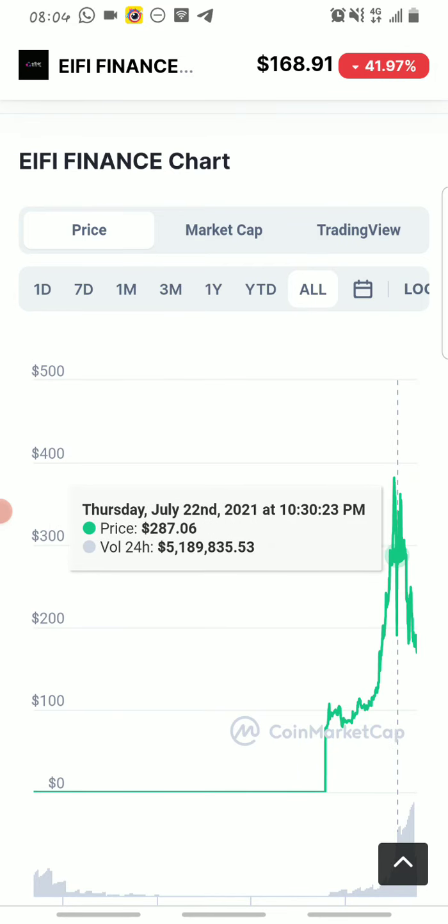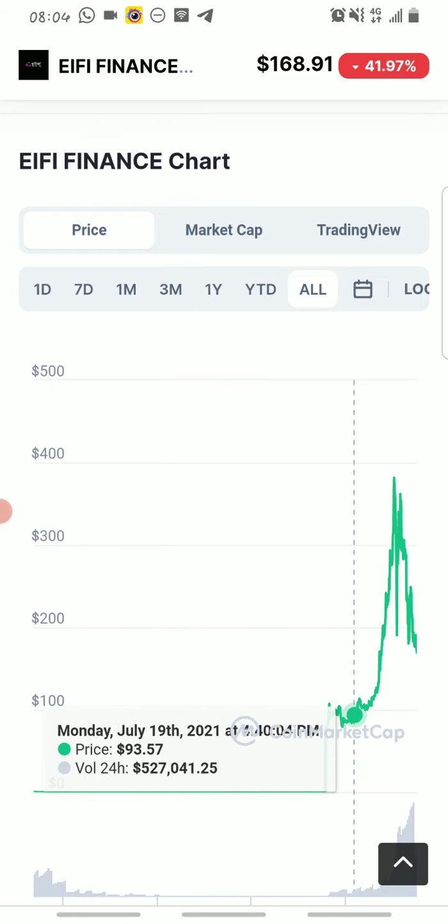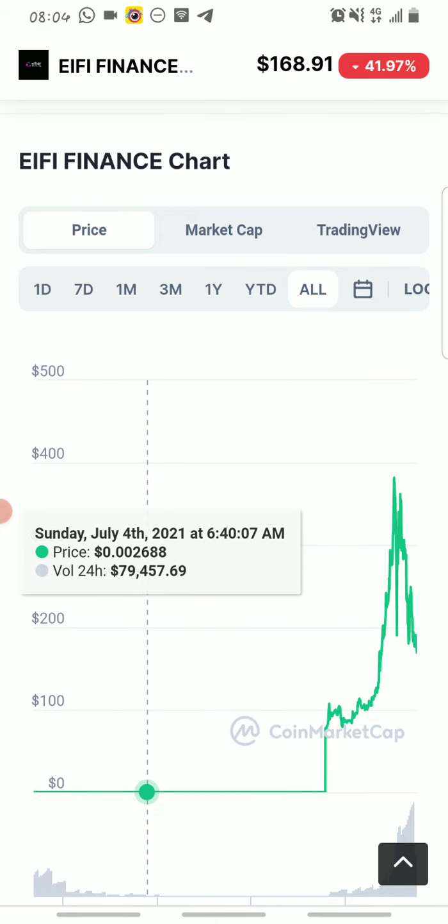It went as high as $390 before it dipped to correct itself. It's currently seeing a dip, probably because a lot of people are selling off their tokens — but don't worry, it's a normal thing. For those of you that still want to buy this from PancakeSwap, do your own research. This is probably the best time to get it because of the dip. You can also join the public sale on their website if you think you can, and I think it's at a price of about $11 on their public sale.